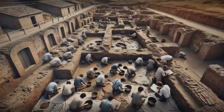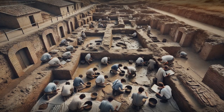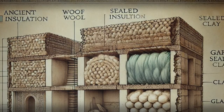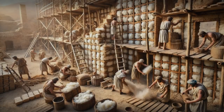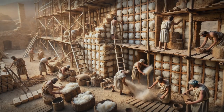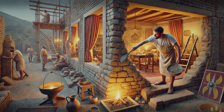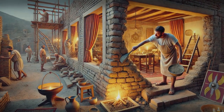Excavations at the Roman city of Ostia Antica have revealed extensive use of mud and clay in building construction. Roman builders didn't just stack bricks and call it a day — they filled the spaces between walls with insulating materials like wool or plant fibres, creating a barrier against the cold. This clever technique, known as opus cementitium, was used to build walls that were both sturdy and snug.